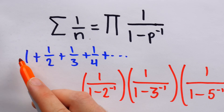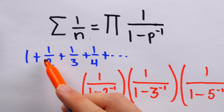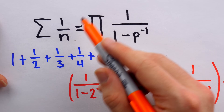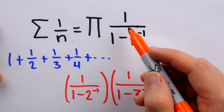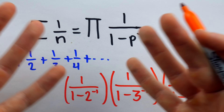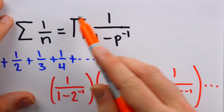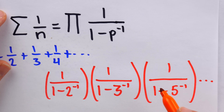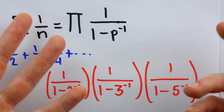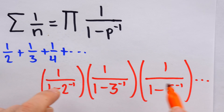Now, this sum on the left has infinitely many terms because there are infinitely many positive integers. On the right, though, we don't know yet if this product consists of infinitely many terms, because the whole argument here is whether or not there are infinitely many primes. If there are, then this product will have infinitely many factors — one for every prime. But if there are finitely many primes, this product would only have finitely many factors.